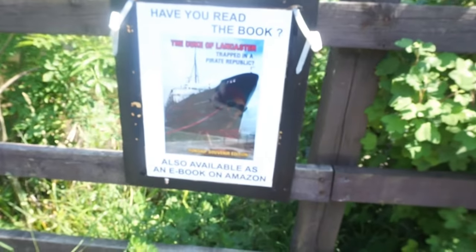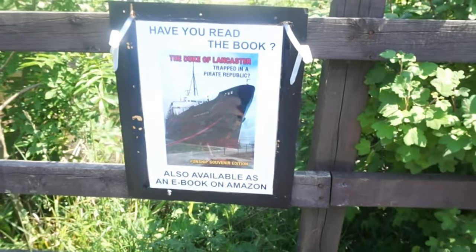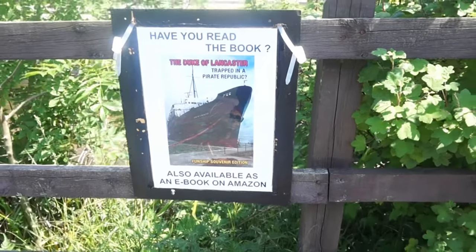So this is where I park when I want to come and visit the fun ship, in this Abacan place. Oh, somebody's written a book about it! Have you read the book 'The Duke of Lancaster: Trapped in a Pirate Republic'?